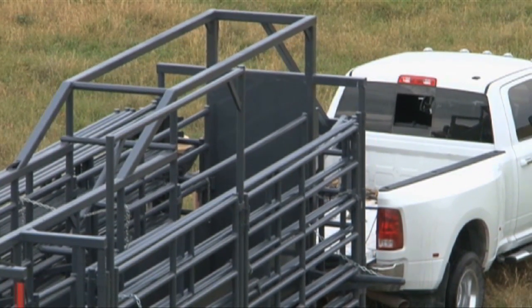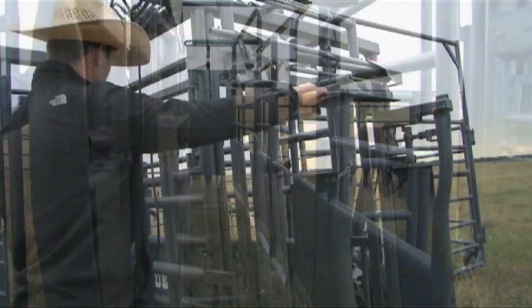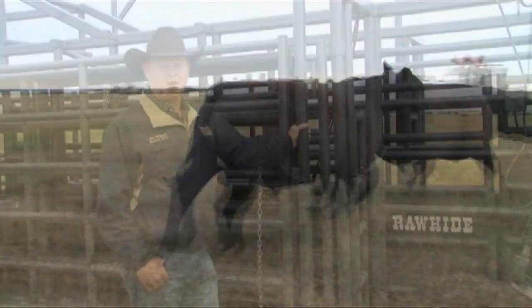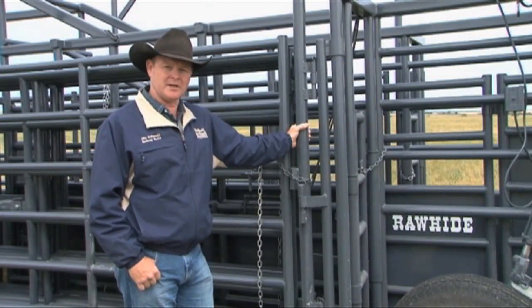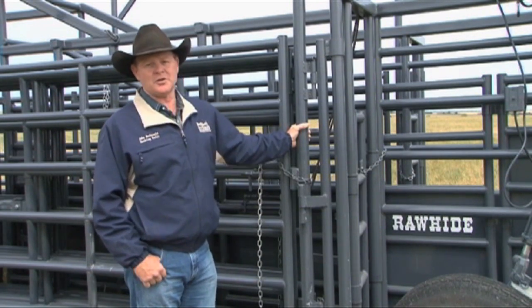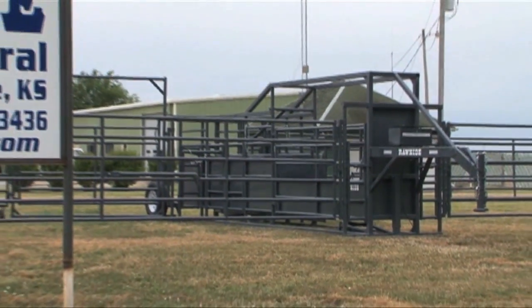The Rawhide Portable Corral is its own trailer. It has a built-in alley, mounted head gate if the customer desires, along with the option of a built-in loading chute. All this — a corral with multiple pens with the ability to load, sort, and feed the alley to the loading chute or the head gate — is done in one unit.